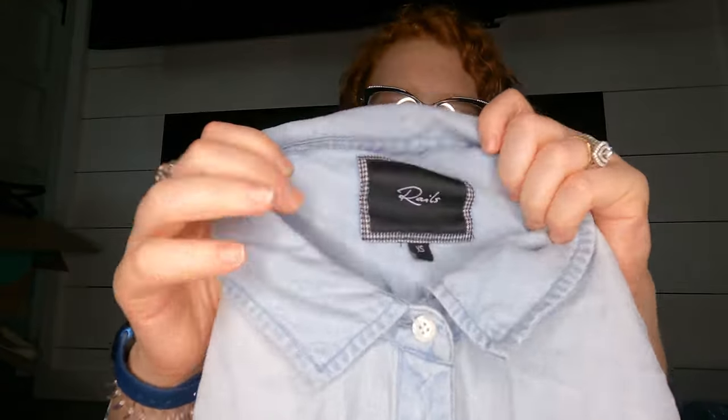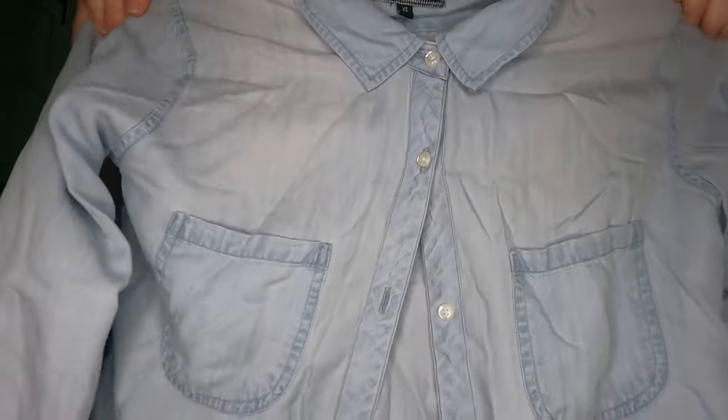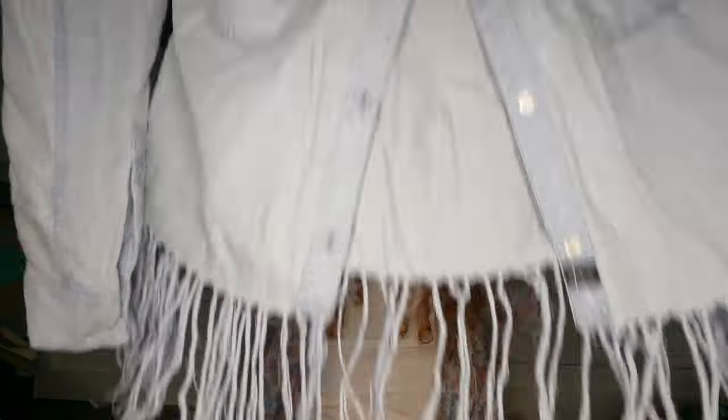I loved this one — it's a Rails top, and I never leave Rails behind. This one's super cute — it's like a denim shirt and then it's frayed at the bottom. So cute, I love that.